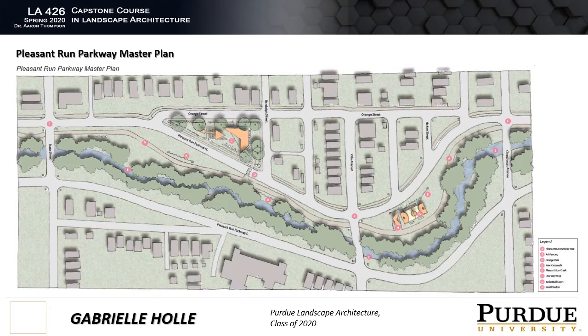The Pleasant Run Parkway Master Plan starts from Churchman Ave to State Street. This plan indicates the restoration of Pleasant Run Creek, with the plan to remove all invasive species and also clear-cut any dead and unwanted plants.